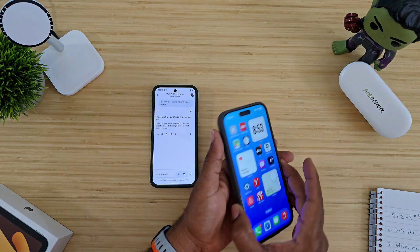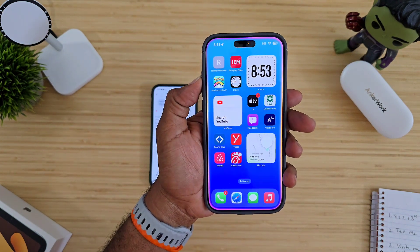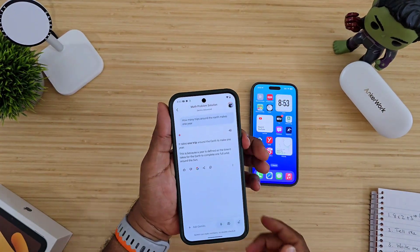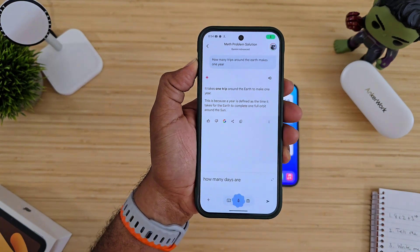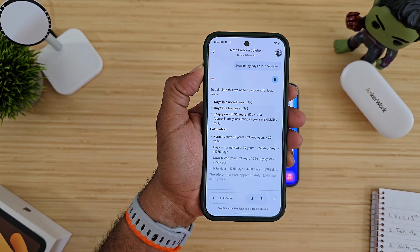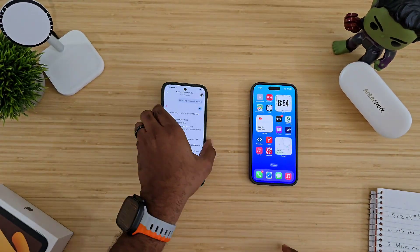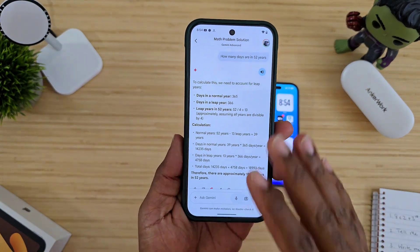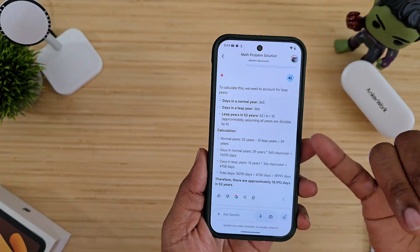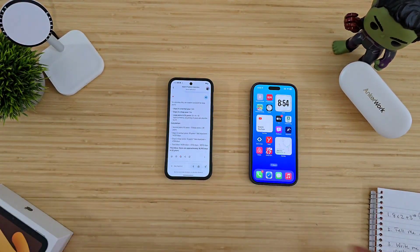How many days are in 52 years? The iPhone answered: 18,992.61 days. Then asking the Pixel — Gemini broke it down: to calculate this we need to account for leap years, days in a normal year is 365, days in a leap year... it literally breaks all this down and then gives you the approximate amount of days. 100% Gemini wins that one.